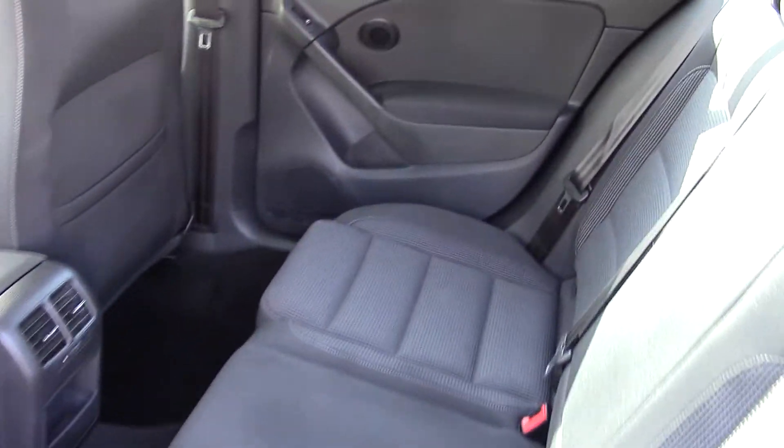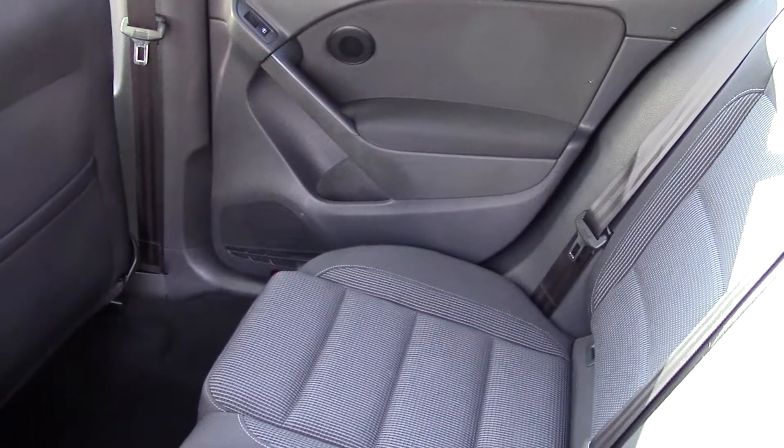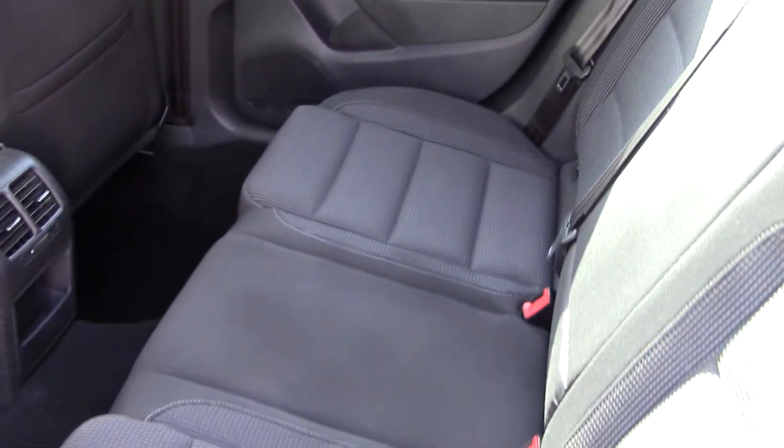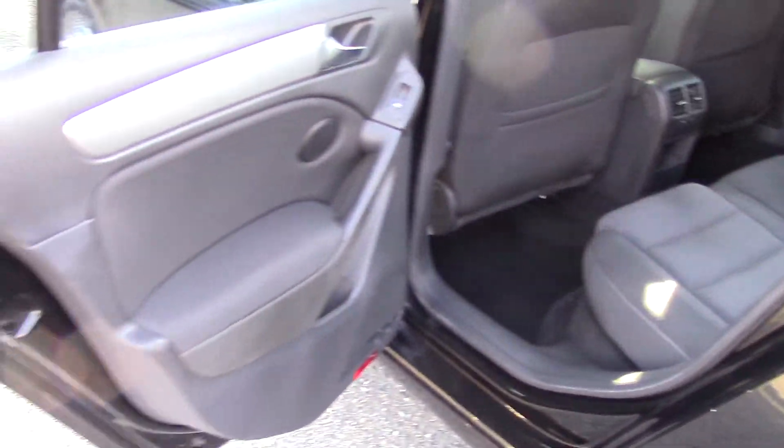It has a very clean two-tone cloth interior with a nice pattern on the middle part of the seat. Rear heat and air conditioning vents that are adjustable. It has storage in the rear seat pockets.